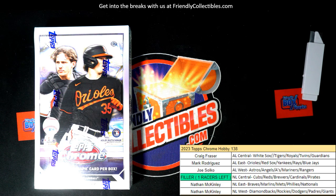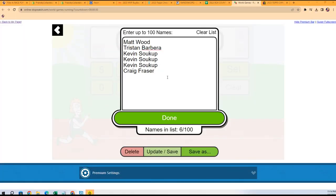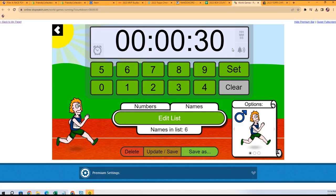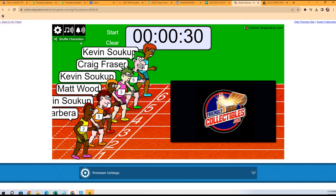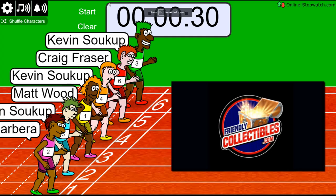Good luck everybody in some Topps Chrome Baseball. We're going to rip this thing up. The first thing we're going to do is have ourselves a little race action — winner take all for this division in Chrome. Lucky number seven, on your mark, get set, go.